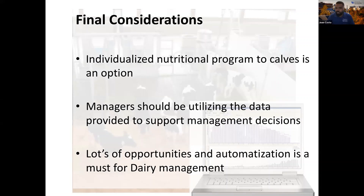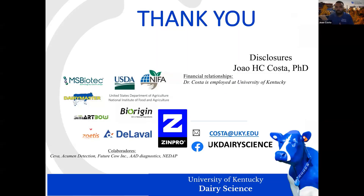To finish — the individualized nutrition program for calves and cows is coming, and it is an option we should increasingly pursue. As managers we should be using data to support management decisions, but technology has great potential to do the simpler things automatically, incorporating our knowledge into the system. There is an enormous amount of automation possible for our dairy systems. I would like to thank all the sponsors of my research lab, and I am happy to answer any questions.